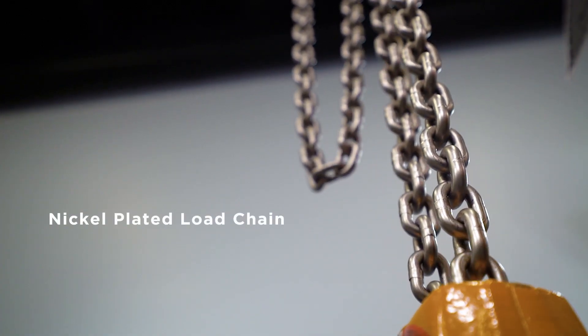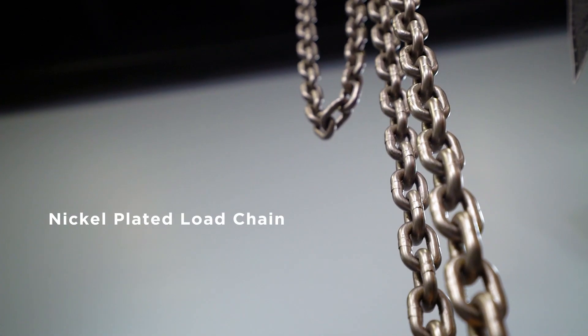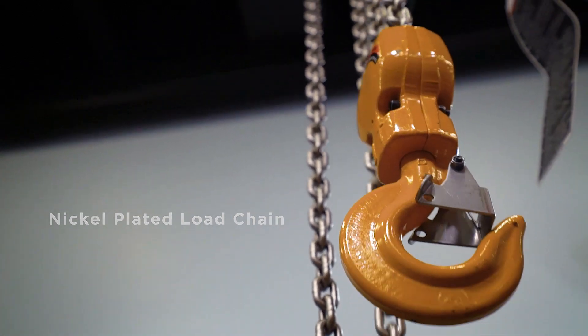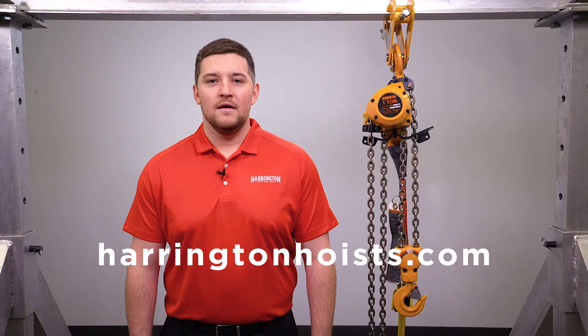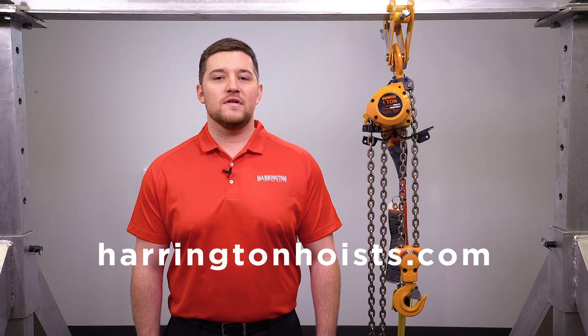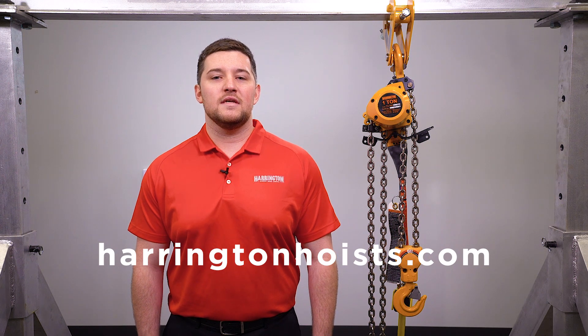The TCL comes standard with nickel-plated load chain that offers superior corrosion, abrasion, and wear resistance, providing longevity to your hoist. For more information on the TCL hoist and any other Harrington products, you can visit our website at Harringtonhoists.com. Thanks for watching.